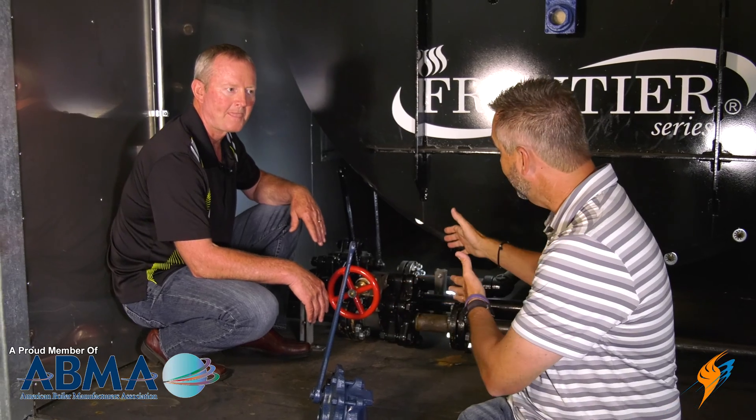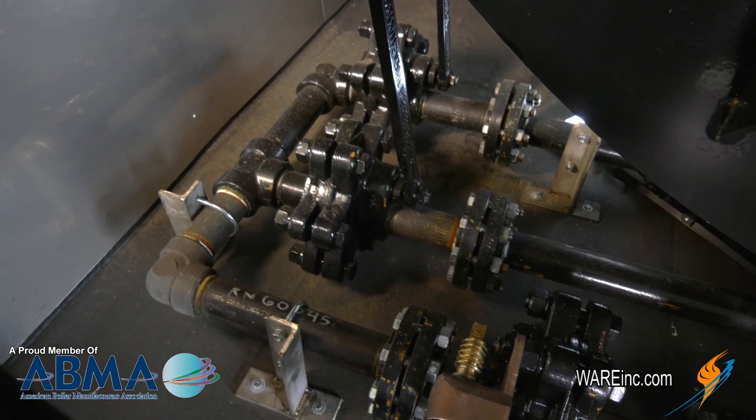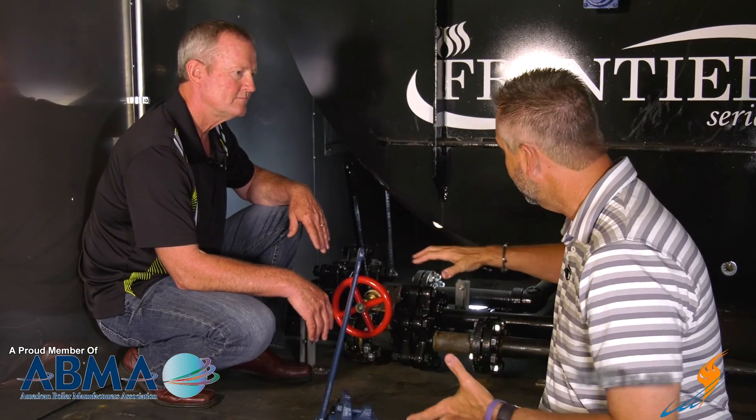When you have a boiler getting sludge in it, it's obviously creating a bunch of buildup. In the design we've got here, I'm seeing two Everlasting valves. Why don't you walk through our setup and why we've set it up this way?